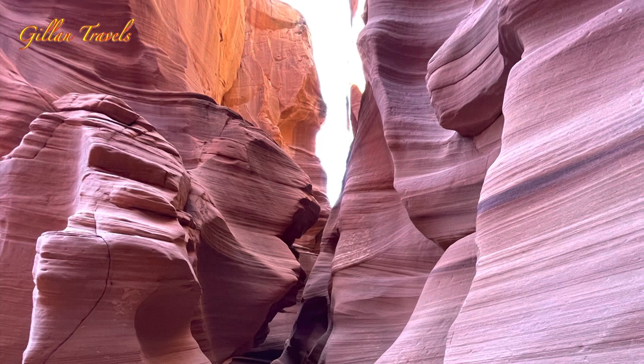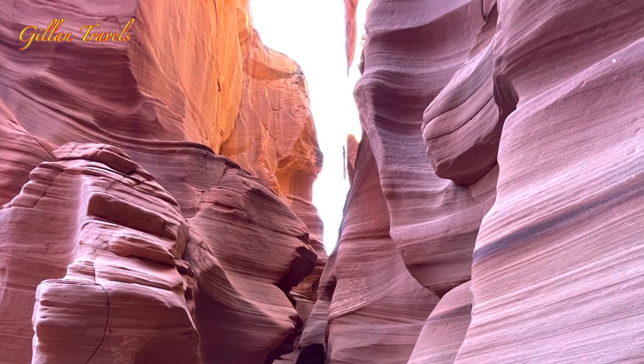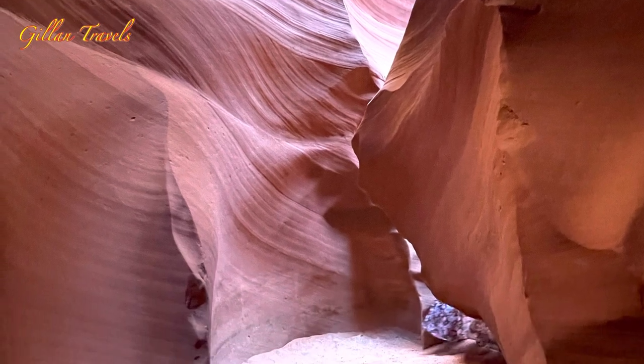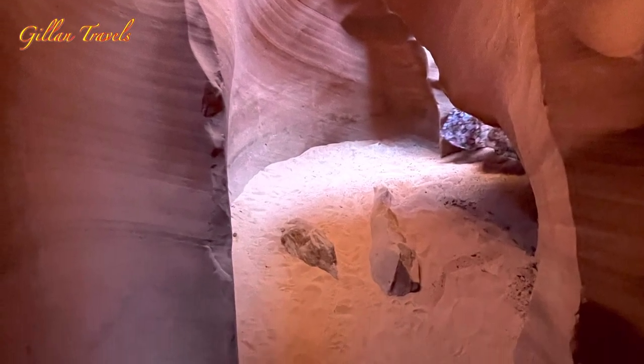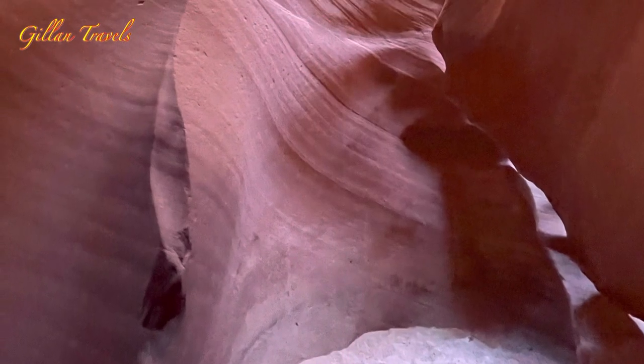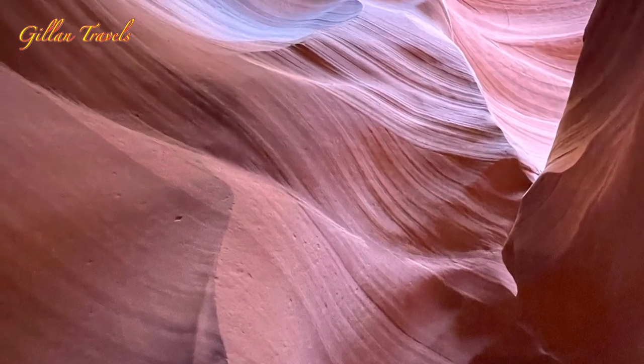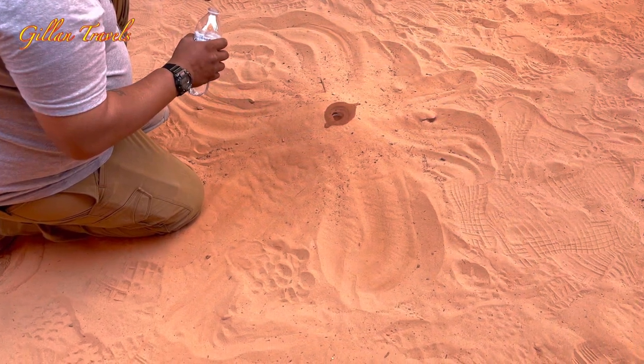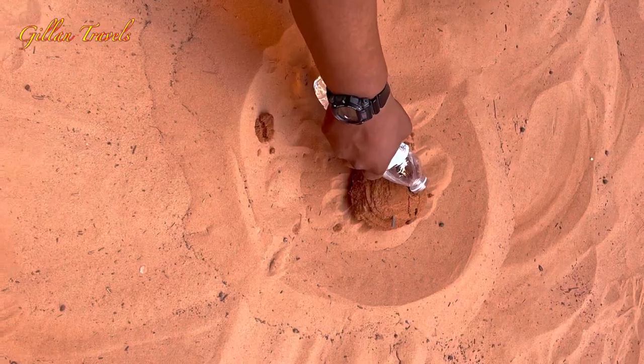If you come here you will not only be amazed by the beautiful walls of the canyon, but you'll also learn about the Navajo Nation — the people and how the canyon was carved over years. Our guide is very knowledgeable and he demonstrated how the crack was formed using sand and water.